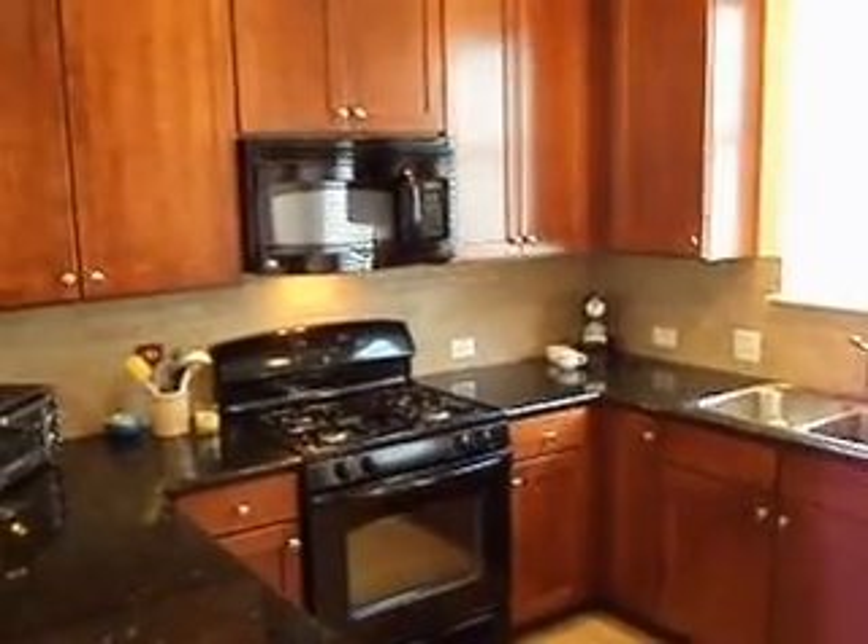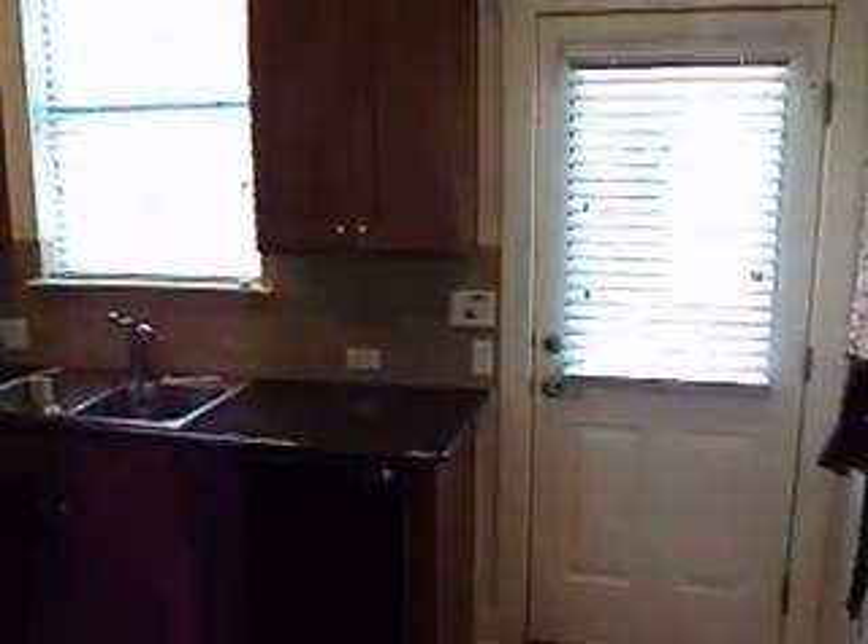Love this kitchen — very open. You've got a detached garage right outside this back door. Tons of storage.